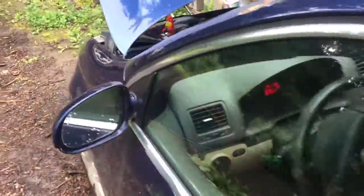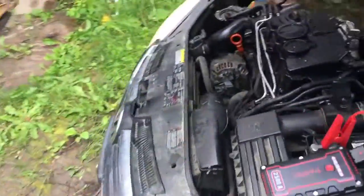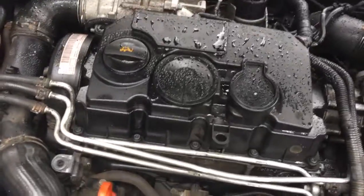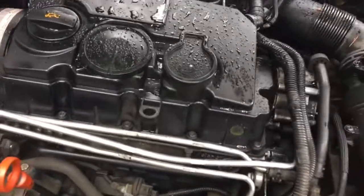There's a bit of a tick to the engine, which surprises me after I replaced the camshaft. The engine also seems pretty shaky to me.